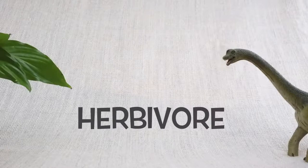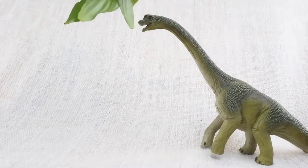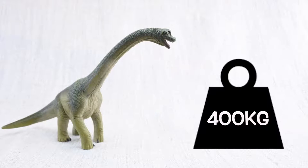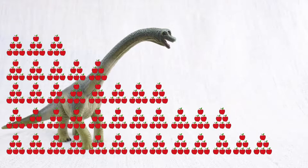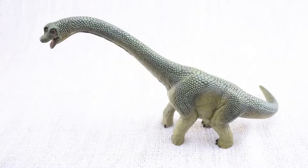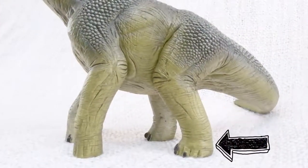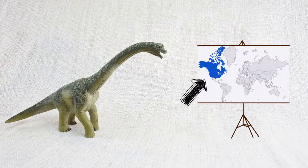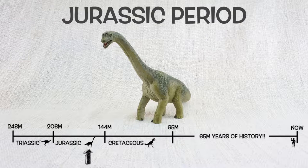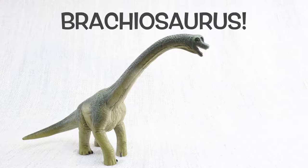Brachiosaurus was a herbivore — it ate lots of veggies. It sometimes stood on its back legs to reach leaves on really high trees. It ate 400 kilograms of food every day! It had 52 teeth for grinding up all the plants it ate. Brachiosaurus means arm lizard because its front legs were longer than its back legs. It was found in North America, like T-Rex, and lived about 150 million years ago in the Jurassic period, with Stegosaurus!